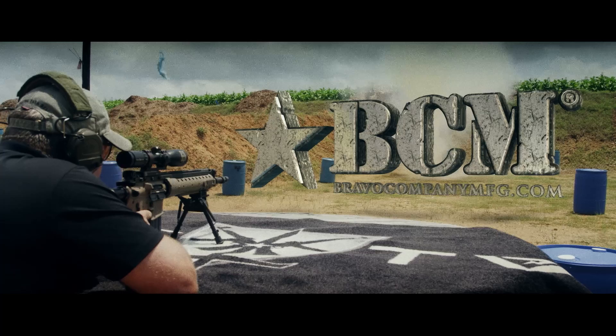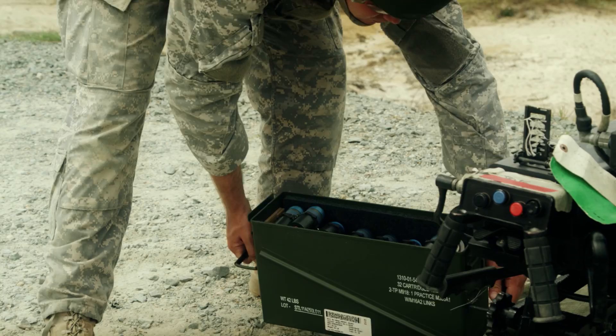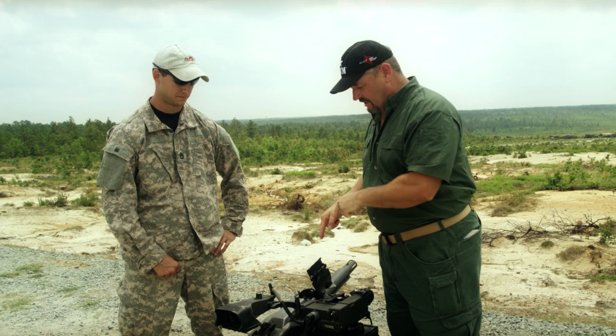This segment presented by Bravo Company Manufacturing. We're back out here on Fort Bragg, Range 44. I'm with the 18 Bravo committee. I got Sergeant First Class Bill — he's one of the heavy weapons guys, and he's going to take us through this little jewel.